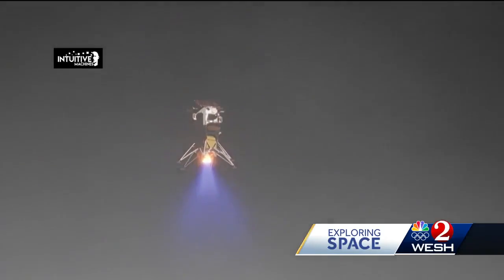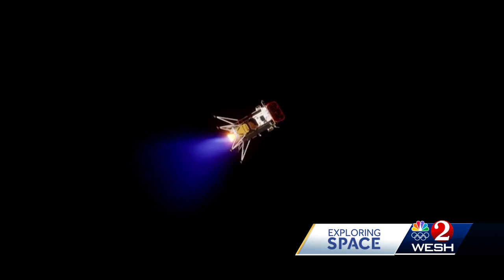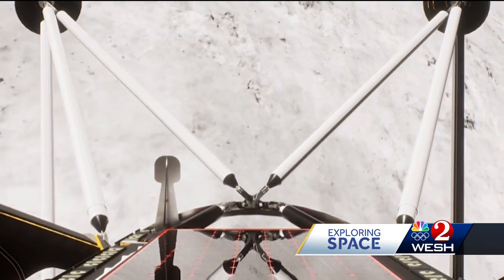It'll also be carrying payloads for other paying customers. As with missions up to the International Space Station, this private industry and NASA partnership steps up the pace. It's good for progress, but also critical for setting up on the moon. This is going to be a very competitive landscape here in the next decade or so, and the U.S. can't afford to really fall behind.